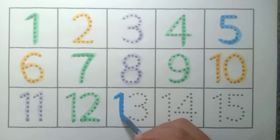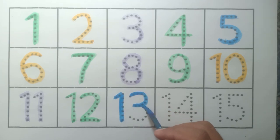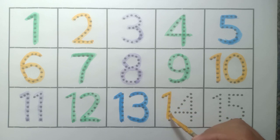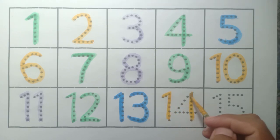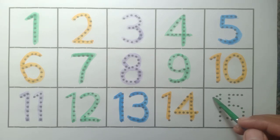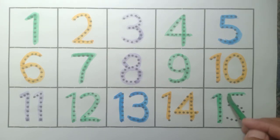Thirteen: blue color. Fourteen: yellow color. Fifteen: green color.